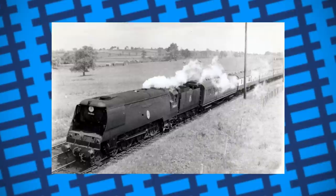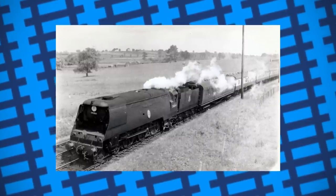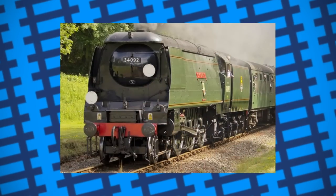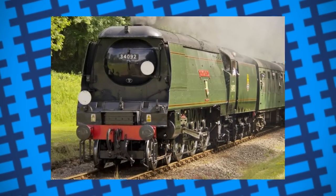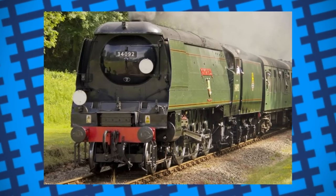However, British Railways didn't bother fitting any more due to their commitment to dieselisation. In 1986, City of Wells was fitted with one after facing similar problems, and reportedly the change improved the engine's performance.